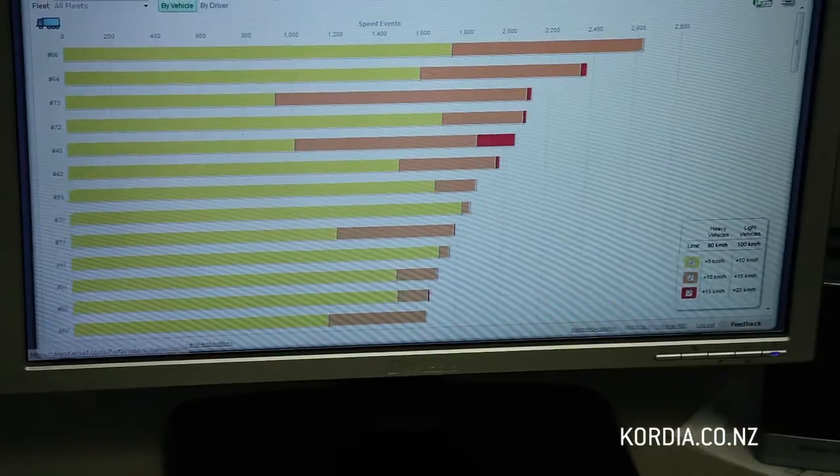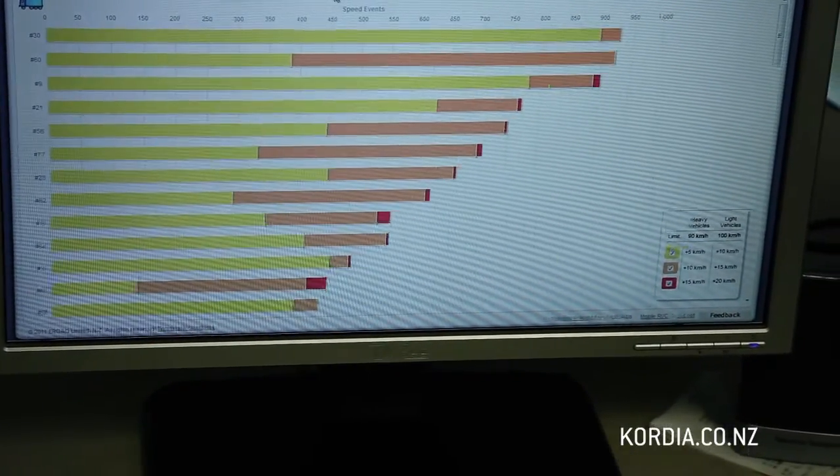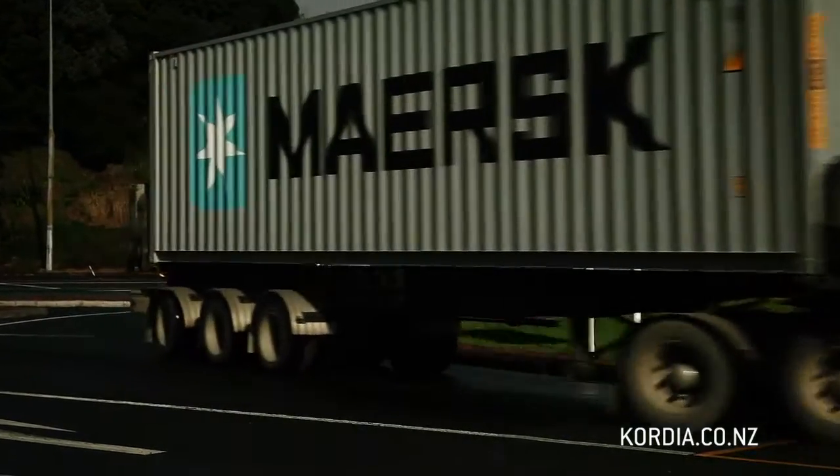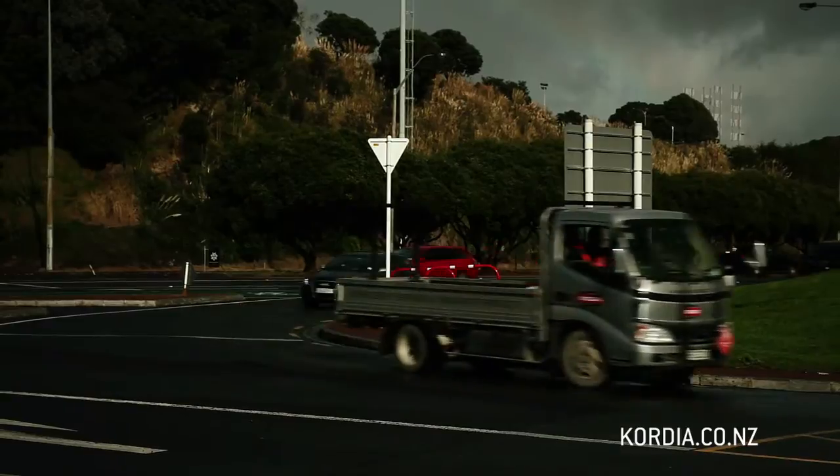The biggest one that we're rolling out this year is around fuel management. That's a significant cost to every transport company these days. We've also got a service and maintenance module so you can optimise the reminders around knowing when you need to service your vehicles and how often you need to service them.